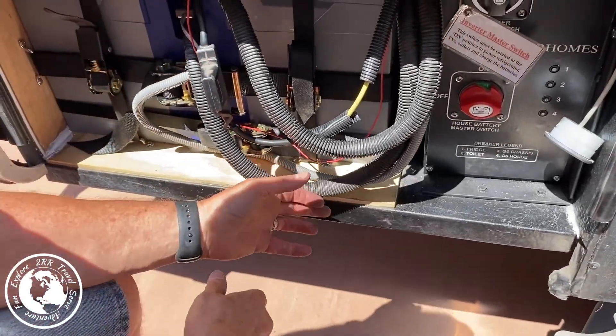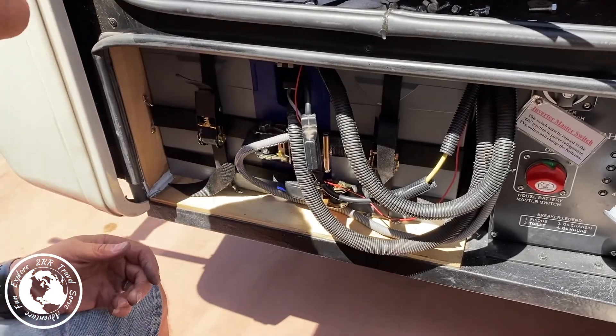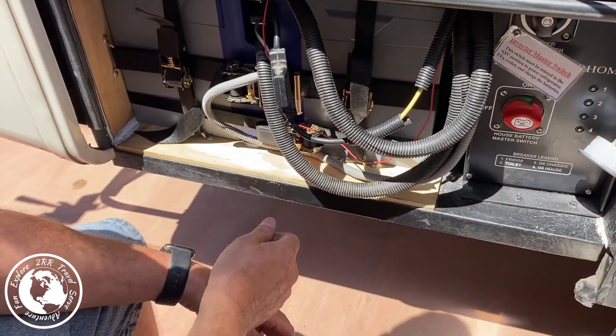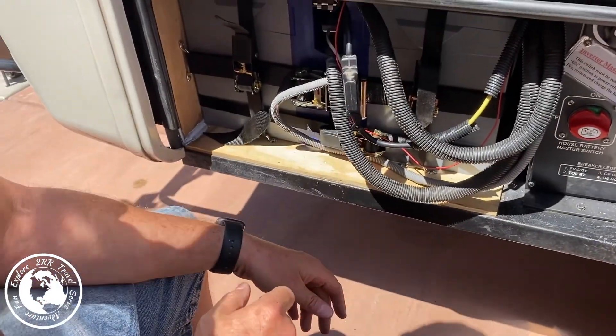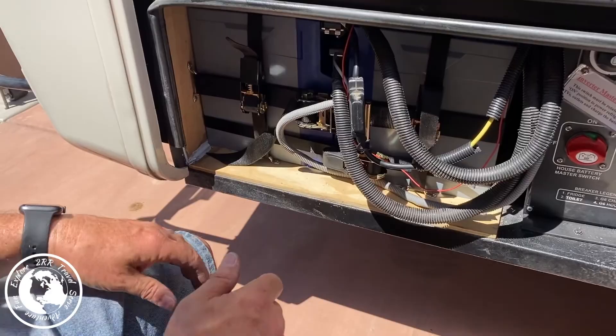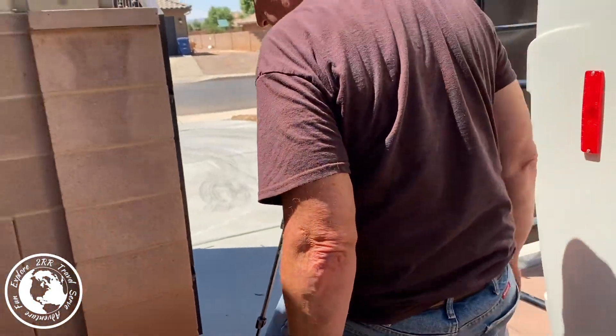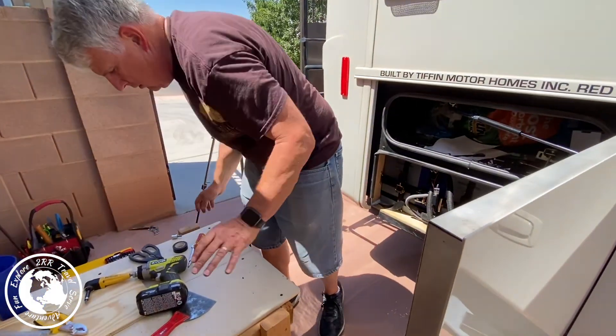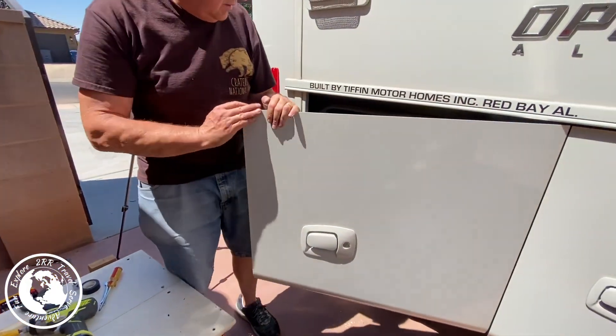Now we're going to turn on the house batteries. And now we're going to turn on the inverter, and now we're going to plug it in. All the electricity — 12 and 120 — are now turned on and it's plugged in. So our air conditioning, microwave, and all those things should operate completely. And it's done. I still have to put the latch on and a few other minor things, but the electrical part is complete. That's really nice.